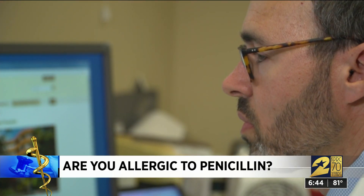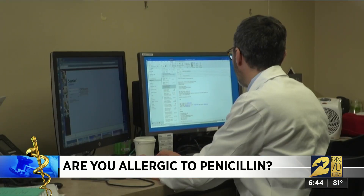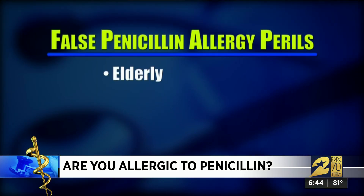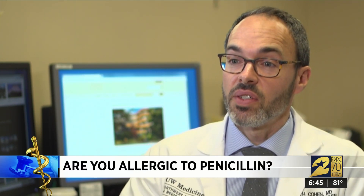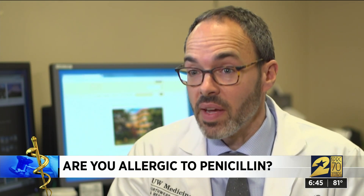Infectious disease specialist Dr. Seth Cohen says 9 out of 10 people wrongly think they're allergic to penicillin and may be putting themselves at risk. This is especially true for patients who are elderly, immunosuppressed, pregnant, or need surgery. If you're labeled as having a penicillin allergy, you may be unnecessarily placed on a broad-spectrum antibiotic that can lead to side effects or may be less effective than something in the penicillin family.